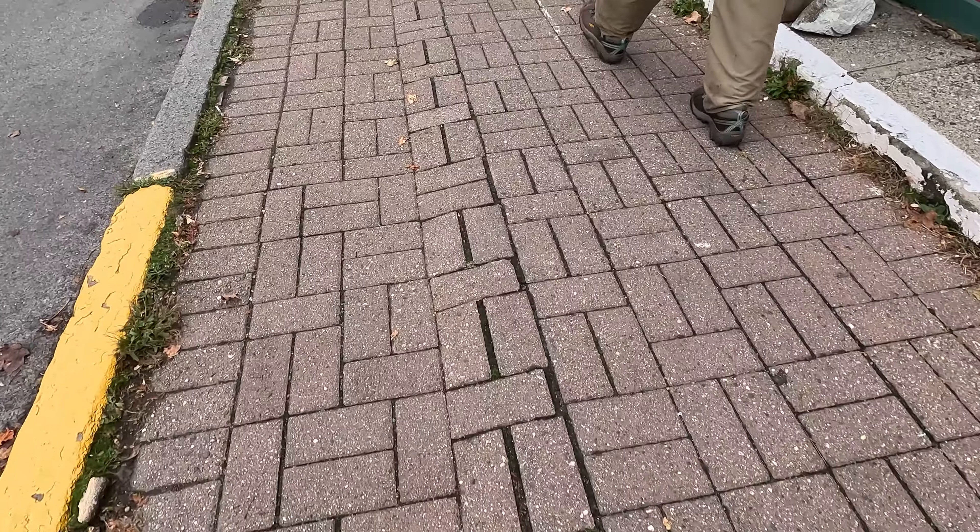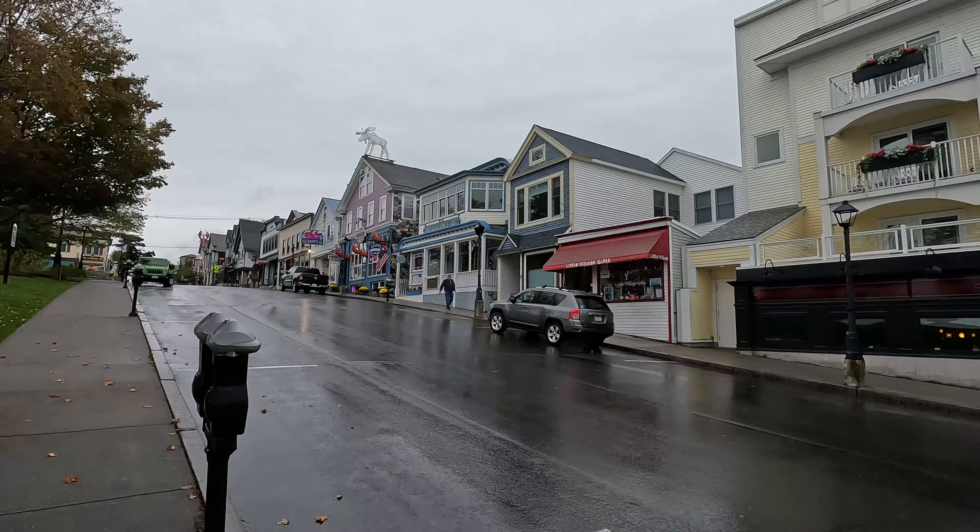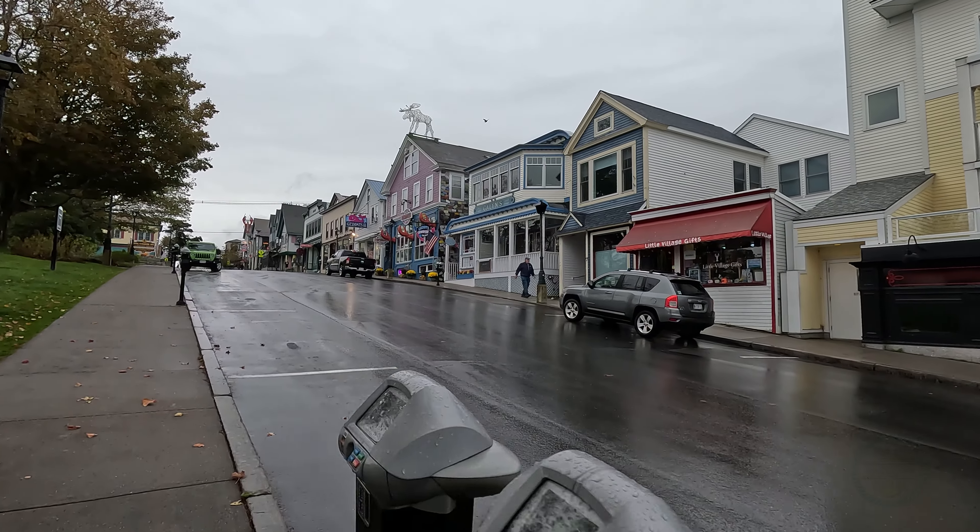Take care with the sidewalks, which can sometimes be uneven and narrow. I saw a wheelchair topple over at this corner, so just be aware. There's also a bit of an incline to climb up Main Street.